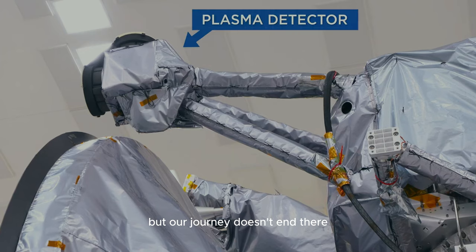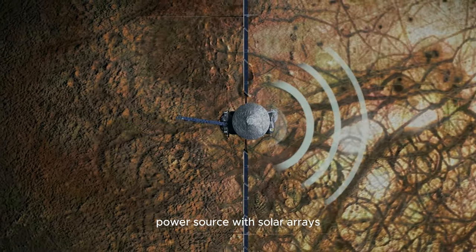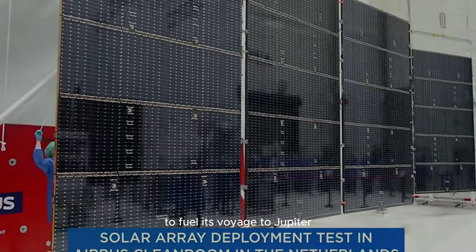But our journey doesn't end there. We also take a closer look at the spacecraft's power source, with solar arrays spanning the length of a basketball court to fuel its voyage to Jupiter.